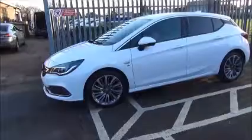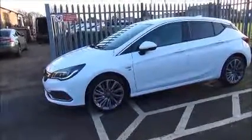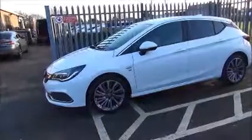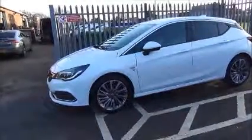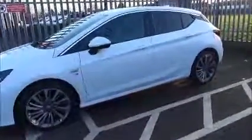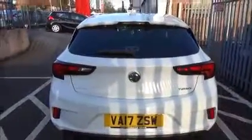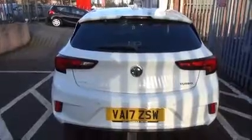It's fitted with colour-keyed heated and electric folding door mirrors, colour-keyed door handles, remote central locking and alarm system. It also benefits from tinted rear glass, a body-coloured rear spoiler, high-level rear brake light, and tailgate wash-wipe.